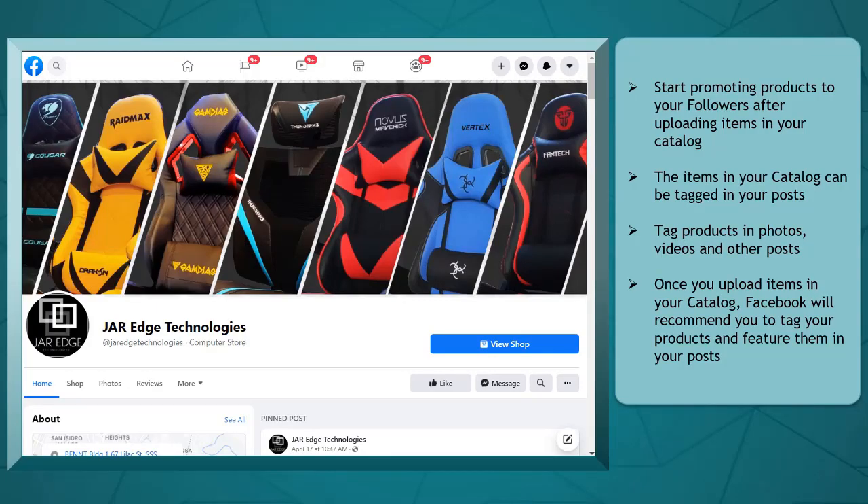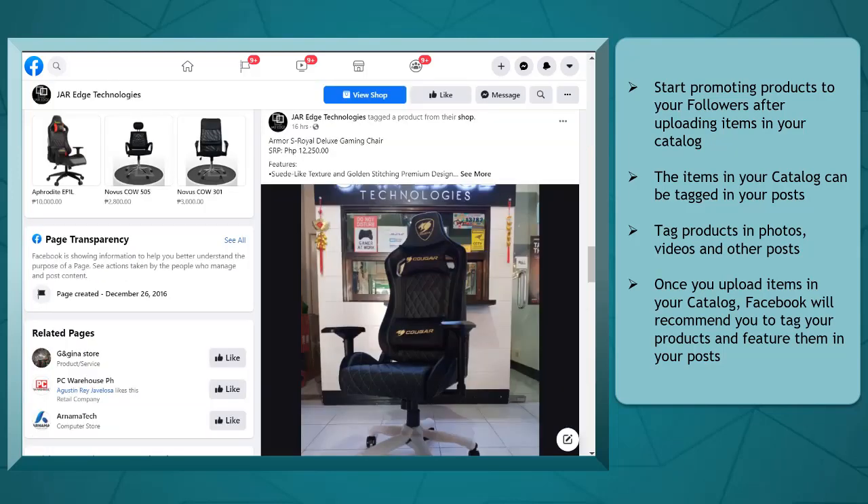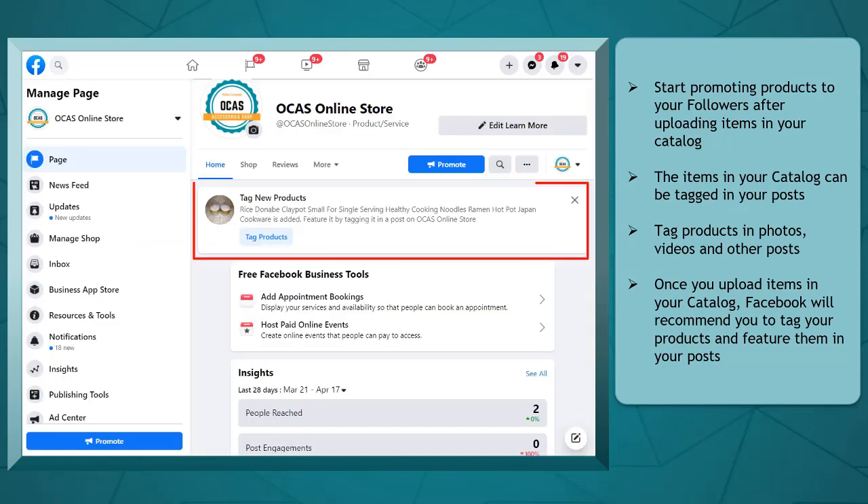When you have successfully uploaded items in your Facebook catalog, you can start promoting your products to your followers and page visitors — not only in your Facebook shop but also in your shared content. The items inside your catalog can be tagged in your posts. You can tag products in photos or videos that you share. Facebook will also recommend you to tag new products to feature them in your posts as you upload new products on your shop.